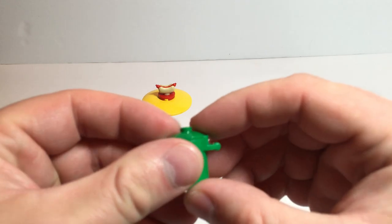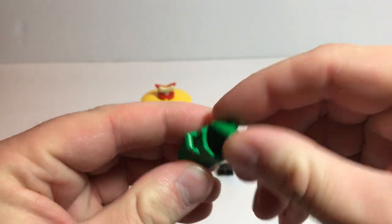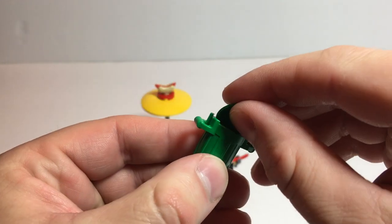Oh, before I forget — it's got a garbage can. Very important.